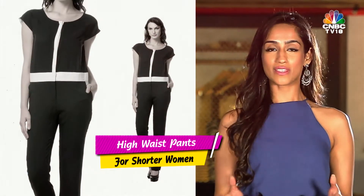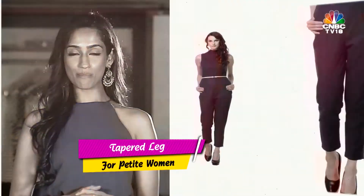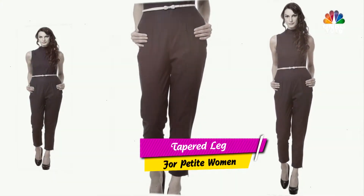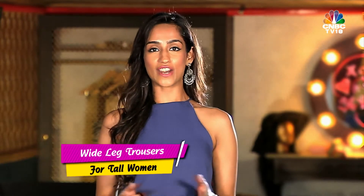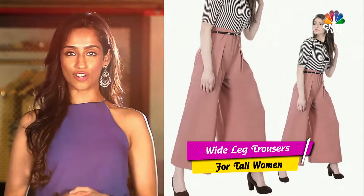High-waisted pants give shorter women the appearance of longer legs. Opt for a tapered leg over a wider one, because the extra fabric will just swallow you out. Tall girls, on the other hand, can easily carry this extra fabric — their body is best suited for wide-leg trousers.